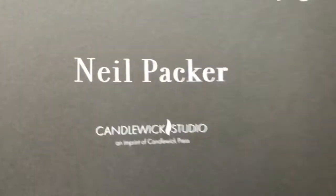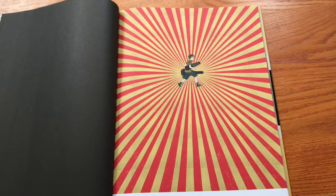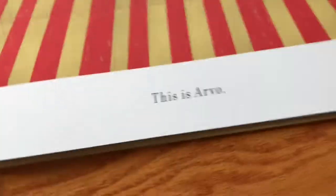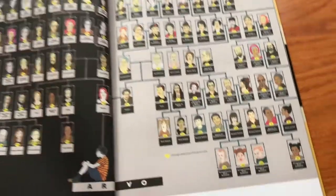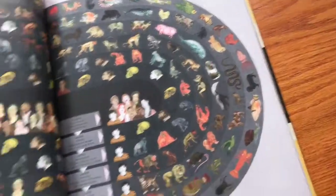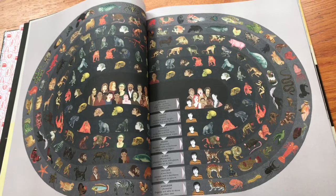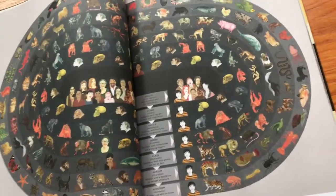Kudos to the designer. This is actually Candlewick Studio, an imprint of Candlewick Press — I'm not actually sure of the difference. But here it's a very strong graphic presentation: there's the image on the page and then just a little bit of text at the bottom. So this is Arvo and Arvo's family — here's a family tree — and Arvo's cat and the cat's family. It's beautifully organized — nothing messy about it.